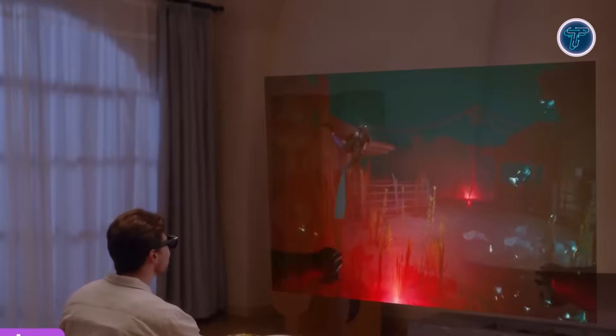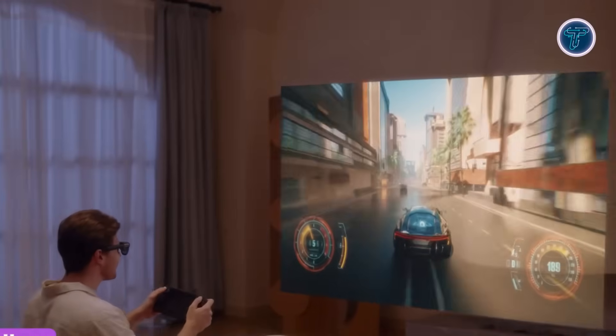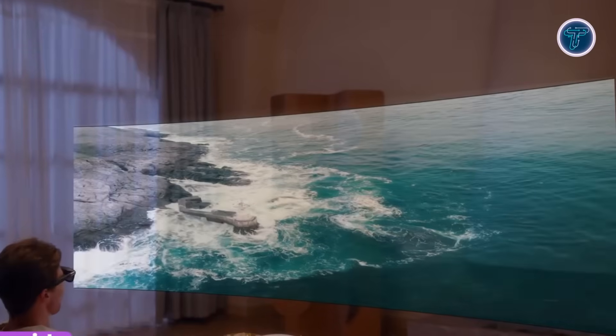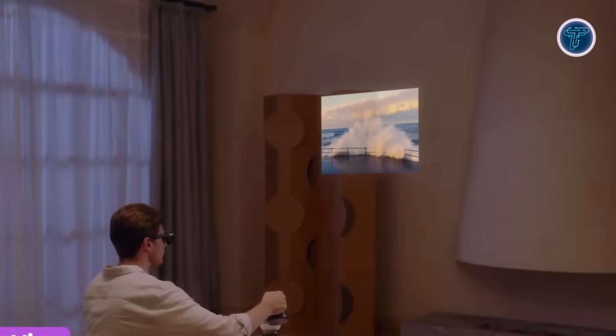Bose open-ear speakers and a quad-mic array deliver immersive audio and clear voice capture. The glasses feature integrated controls for quick and convenient access. The Xreal Eye accessory brings a 12-megapixel camera, supporting gesture control, POV footage, and early 6 degrees of freedom tracking. Priced at $649, the Xreal One Pro blends performance, comfort, and smart AR features, perfect for next-gen experiences in 2025.